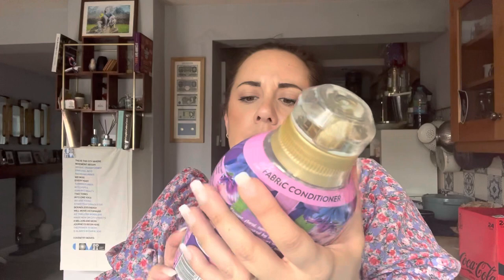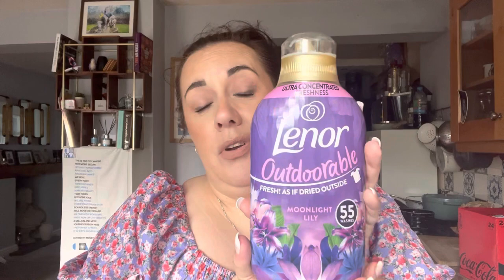On the other hand, this is a bit of a bougie buy for fabric softener — it's the new Lenor adorable fresh 'as if dried outside' moonlight lily. I don't know whether you can tell by the bottle but it's got like this pattern on it — you can feel it. It's 55 washes, the 770ml — it smells amazing. I had to buy it because it was new. It was £5.50 — a bit wounded when I saw that, but I still bought it.